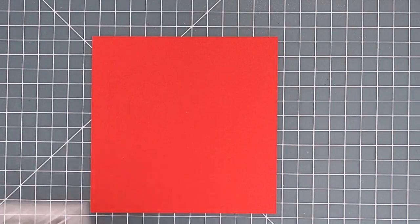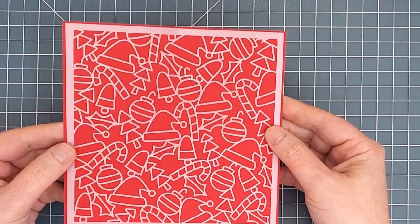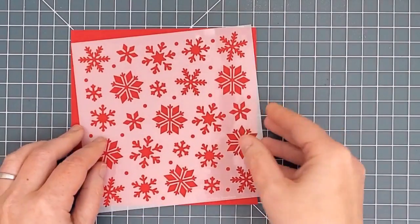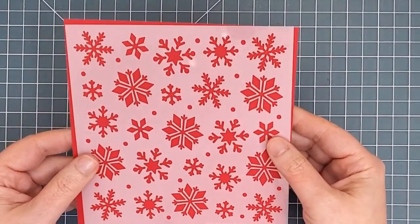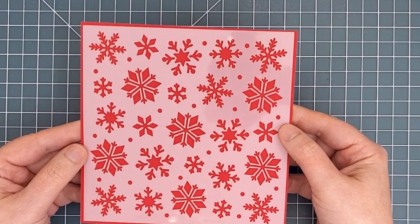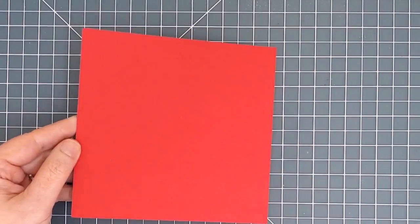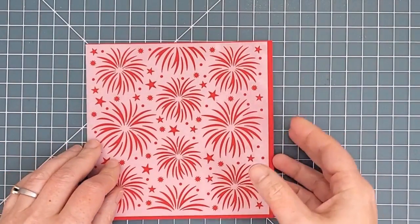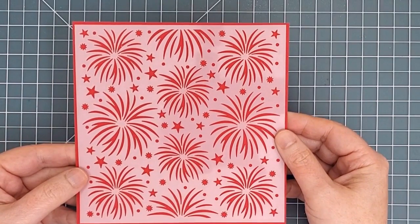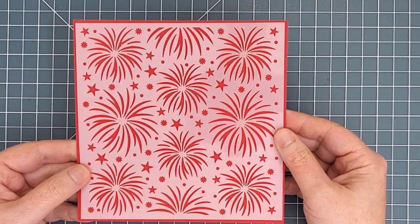Next we have the Whimsical Christmas stencil — another detailed stencil with ornaments, candy canes, santa hats, bells, and more. And here comes a Blizzard of Snowflakes. This stencil has a number of different snowflake designs and the layout makes it really easy if you choose to mask and blend just one of them at a time. Finally, Fireworks — this stencil is going to be fabulous for New Year's cards, 4th of July, or any celebration, but I think I'm also seeing some flowers there if you're looking for other ways to use it.